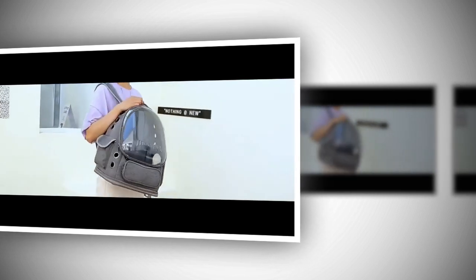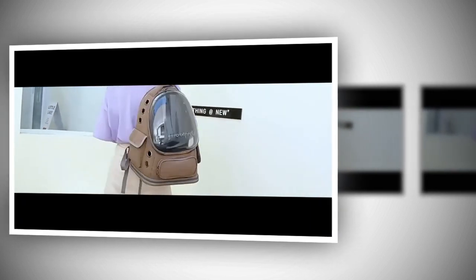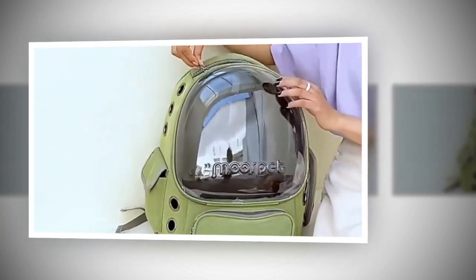Hello cat lovers. We hope you, your family, and your cats are well. Today's video will present the Cat Carrier Bag to you. As a devoted cat owner, ensuring your feline friend's comfort and safety during outdoor excursions is a top priority.